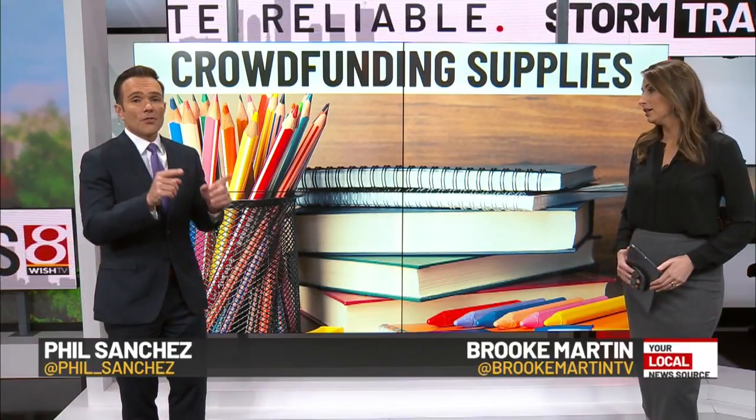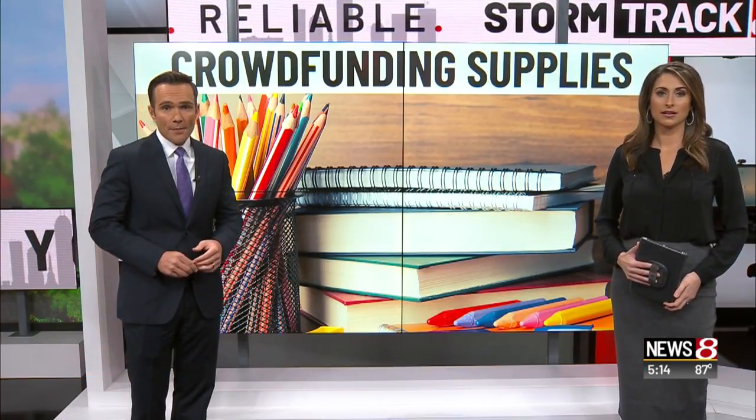If you know a teacher, you know they often spend their own money on school supplies and tools for their classrooms. So now teachers across Central Indiana are using a crowdfunding website to fund big projects. News 8's Brenna Donnelly shows us how teachers at Southport Middle School are making it work.